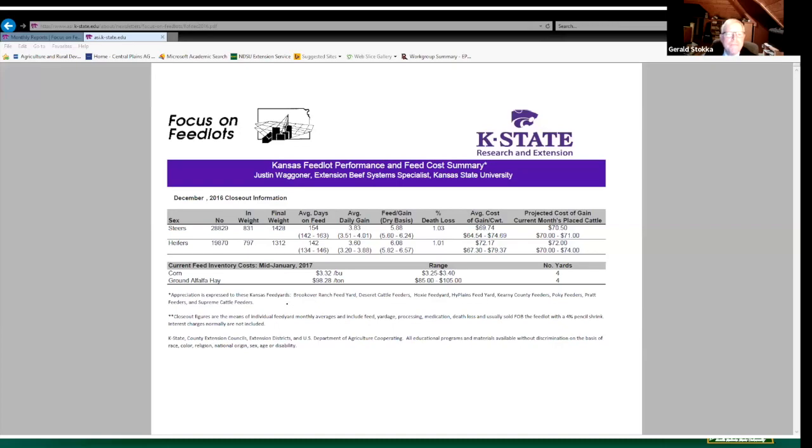Eleven years later, December 2016, we've got in-weights - 154 days on feed, about five months. Final weights 1428 on steers, 1312 on heifers. Feed to gain 3.83 and 3.6. Death loss 1.03% and 1.01% - not a great increase, but certainly trending up. Corn was $3.32 a bushel.